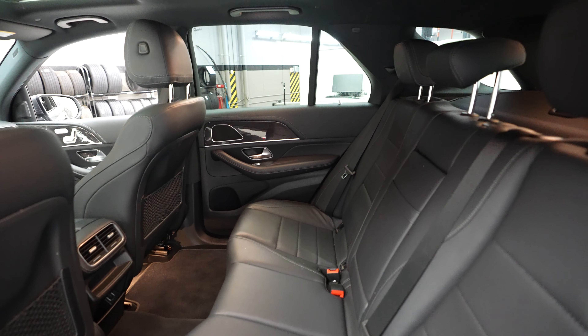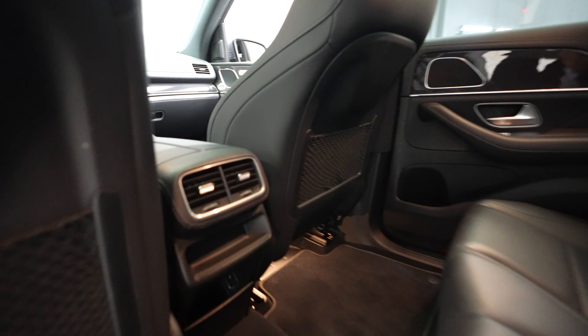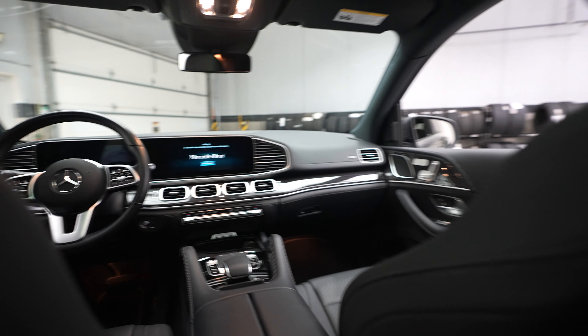Lots of silver and that dark woodgrain trim accent throughout. Rear seats here. And take a quick peek up at the front of the vehicle.